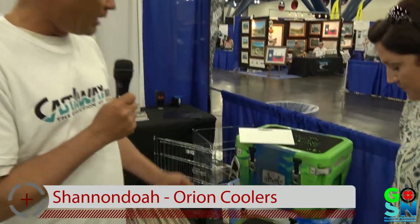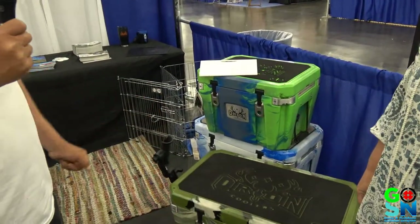My name is Shannon Doha. My name is Camille Null with Jackson Kayaks and Orion Coolers. We're here to talk about the products that they have — they have the coolers. Can you please tell me a little bit about your product?